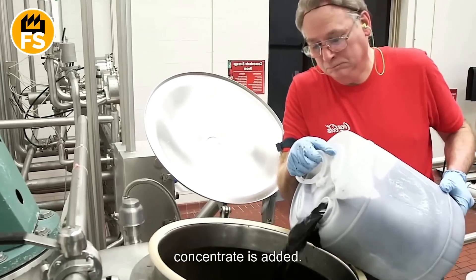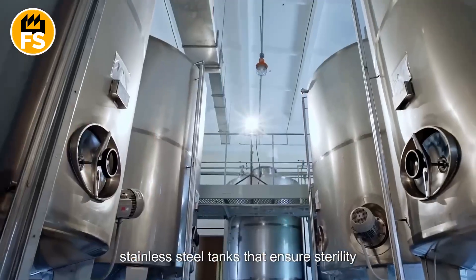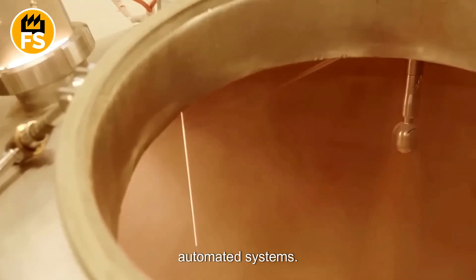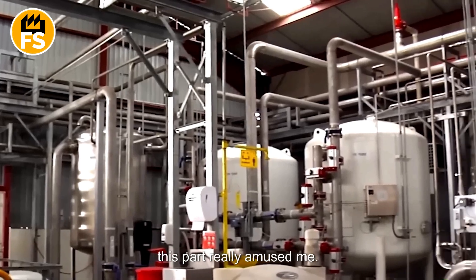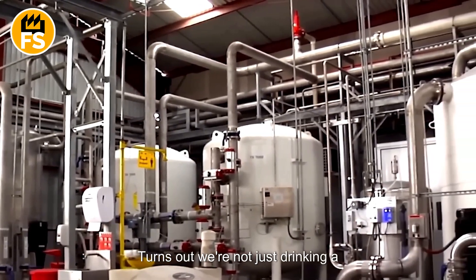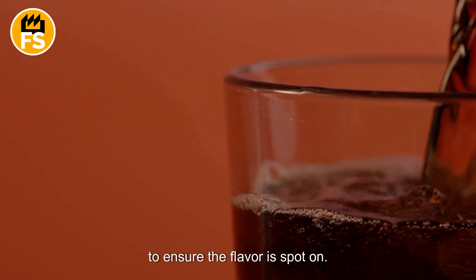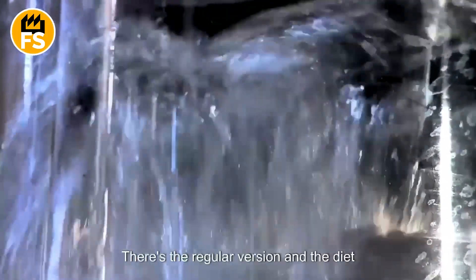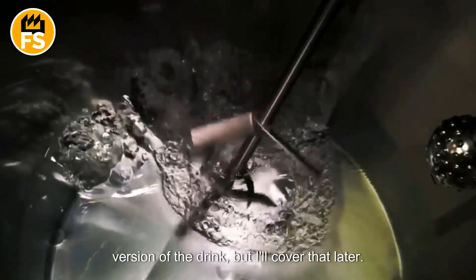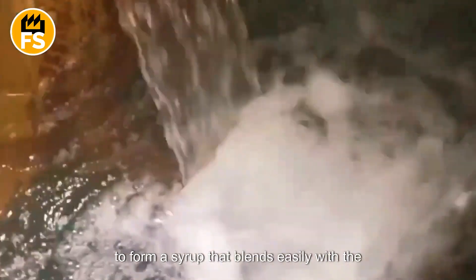After the water is prepared, the concentrate is added. The mixing process takes place in special stainless steel tanks that ensure sterility and uniformity of the mixture. The proportions are carefully controlled by automated systems, as water makes up about 90% of the drink's total volume. The concentrate is added in precise amounts to ensure the flavor is spot-on. At this stage, sugar or its substitutes are also added, depending on the product type. The sugar is first dissolved in hot water to form a syrup that blends easily with the other components.